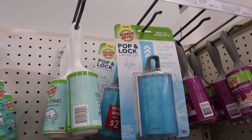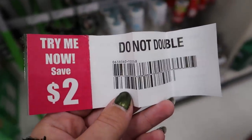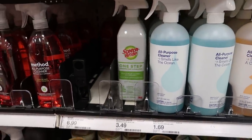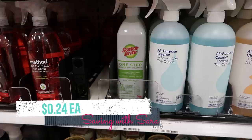For this next deal, look for $2 coupons on the Scotch-Brite lint rollers — grab that Peely coupon, it works on any Scotch-Brite product. We're going to grab one of the cleaners for $3.49. There's an Ibotta rebate for $1.25 back, so after the $2 coupon and Ibotta, you're going to pay just $0.24.